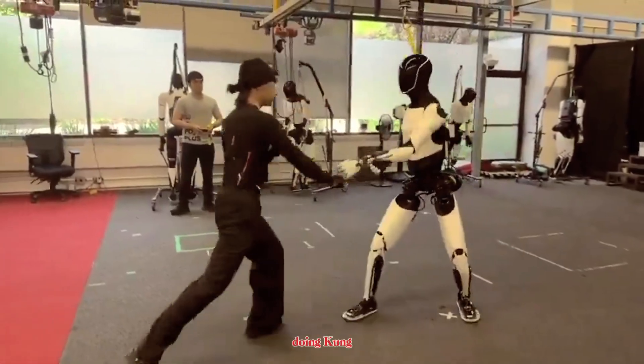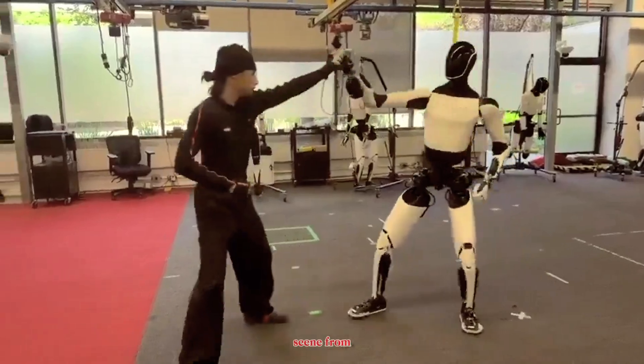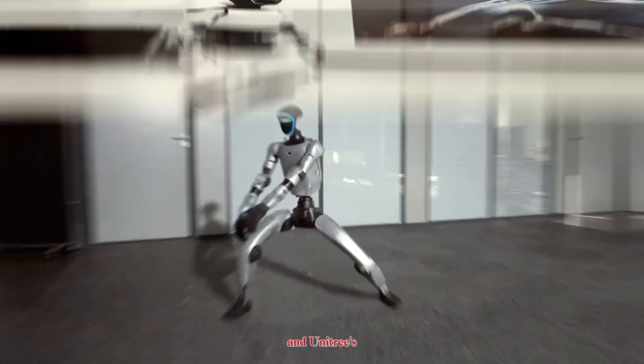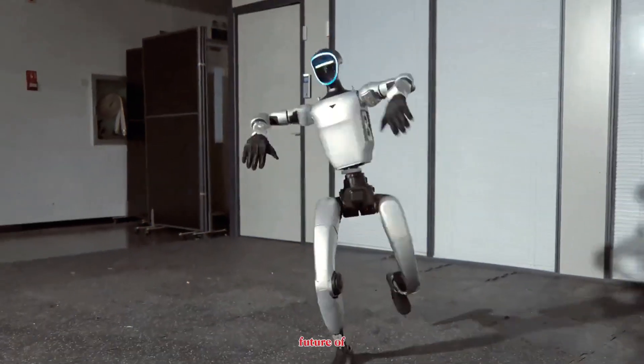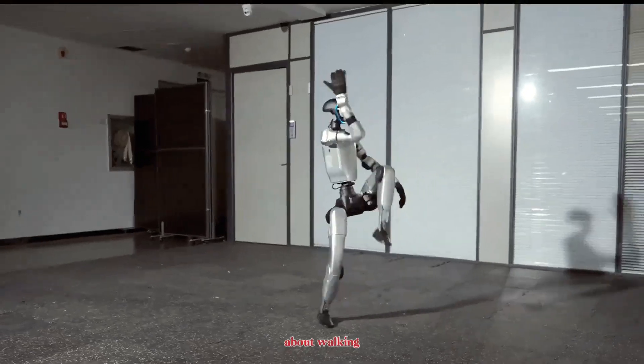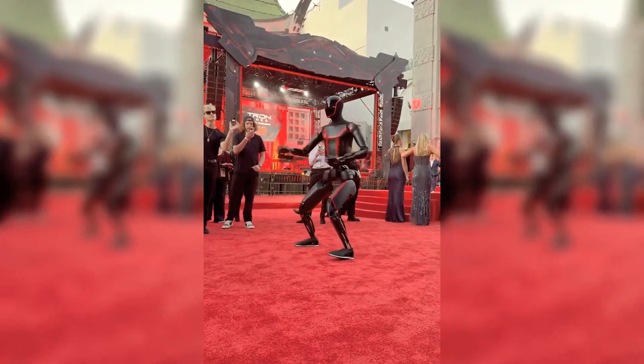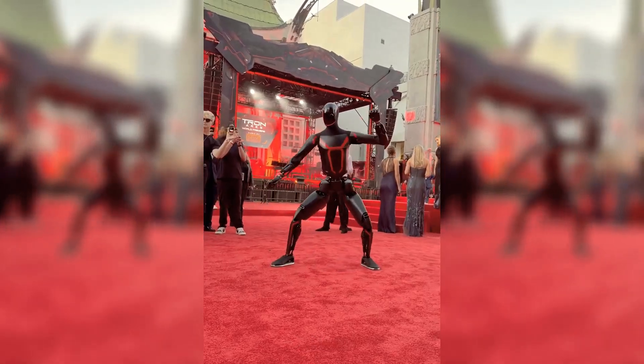Humanoid robots doing kung fu — it sounds like a scene from a sci-fi movie, but it's happening right now and it's shockingly real. Tesla's Optimus and Unitree's G1 are proving that the future of robotics isn't just about walking or lifting boxes — it's about mastering movement itself. Let's start with Tesla's Optimus, the robot that Elon Musk says will soon be more useful than your car.